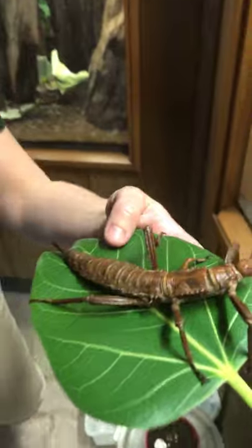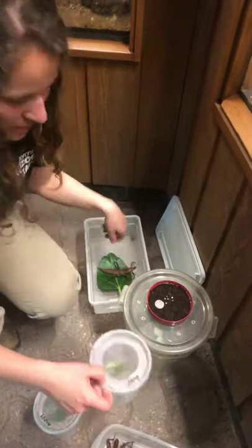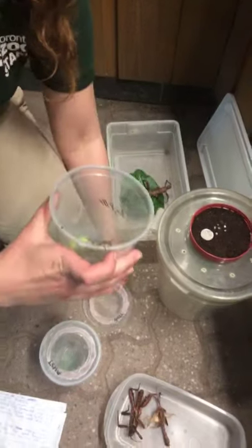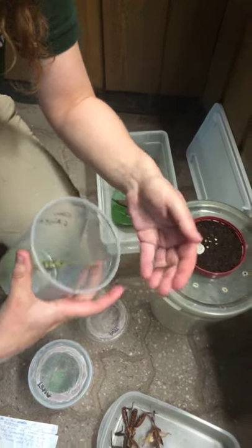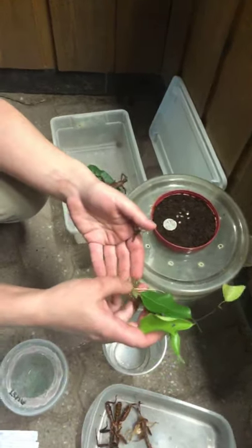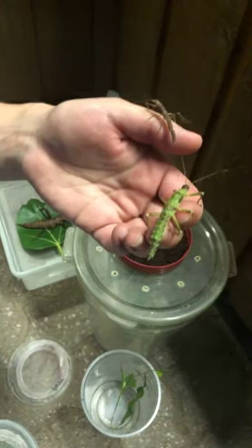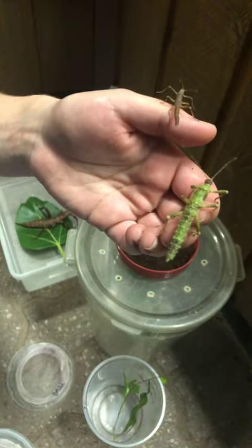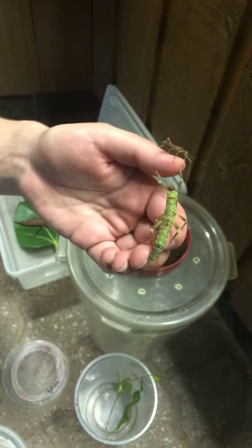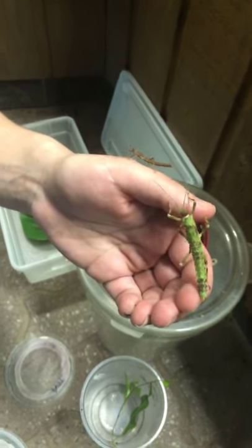I'm going to show you some young thorny devils. These guys were hatched not that long ago. They're different sizes because they are different ages. At first they're very small like the Maclay specters, and again through different molts they'll get larger and larger. They're also different colors depending on what they have eaten.